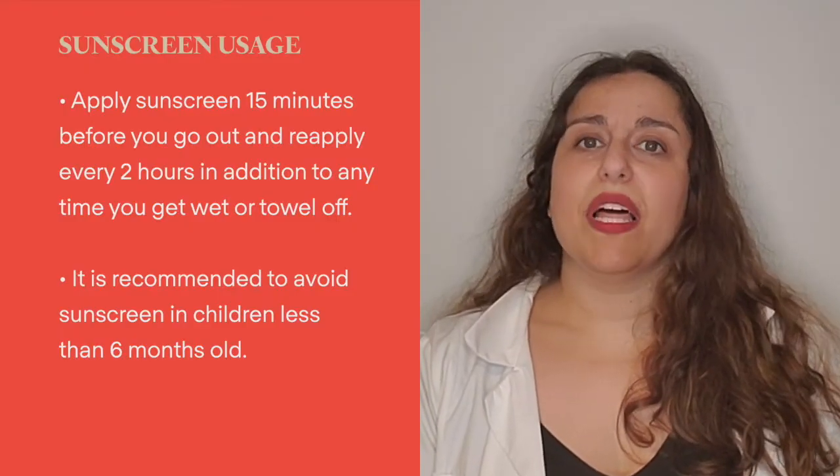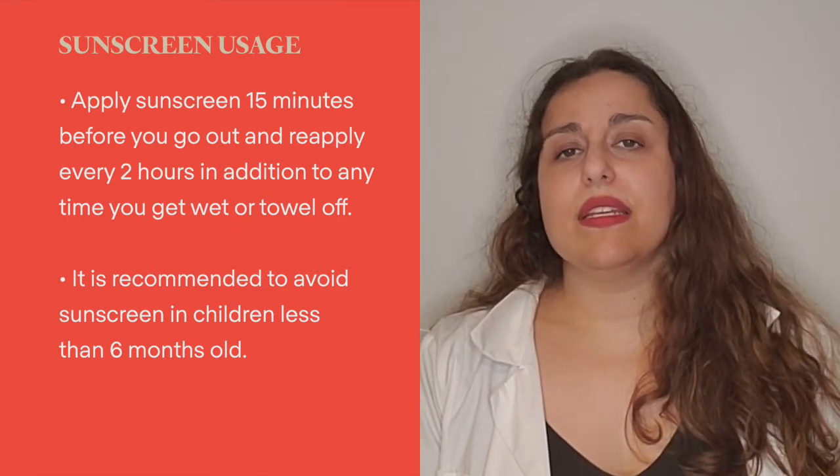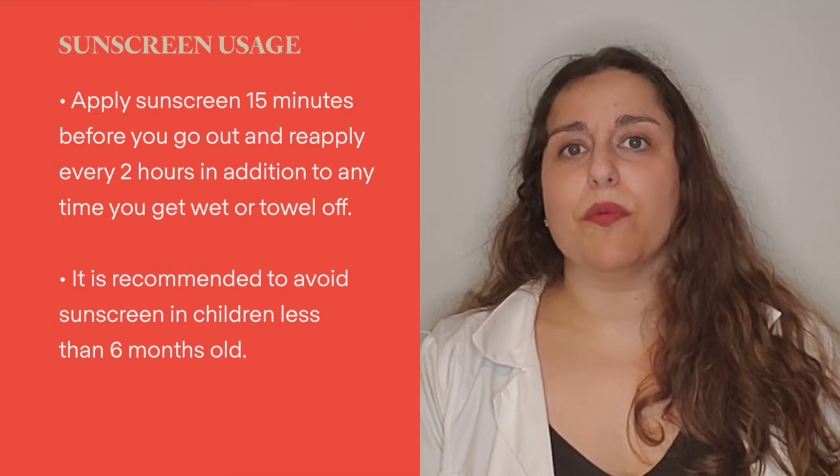Make sure to put on your sunscreen 15 minutes before you go out and reapply every two hours, in addition to any time that you get wet or towel off, even if the sunscreen says that it is waterproof or water resistant.